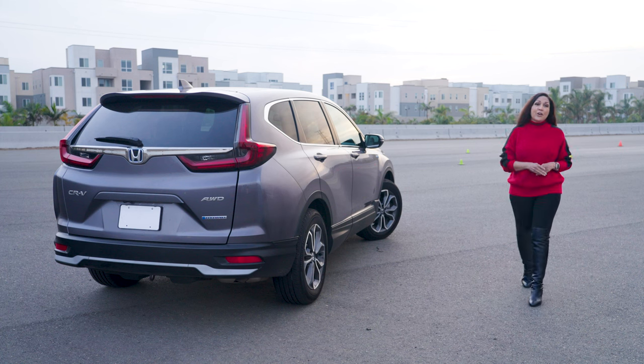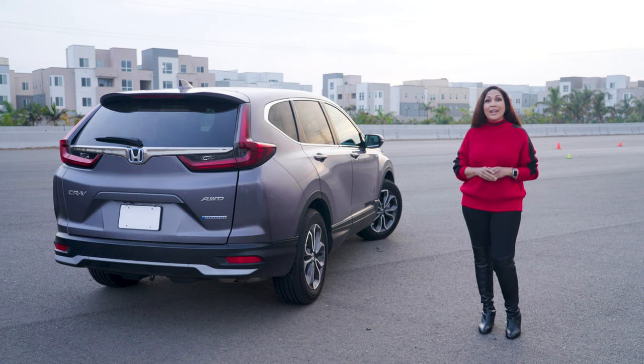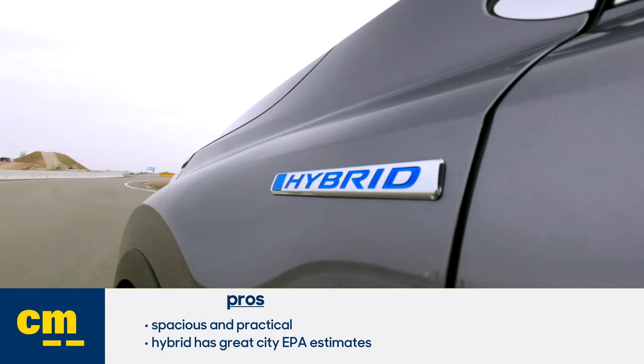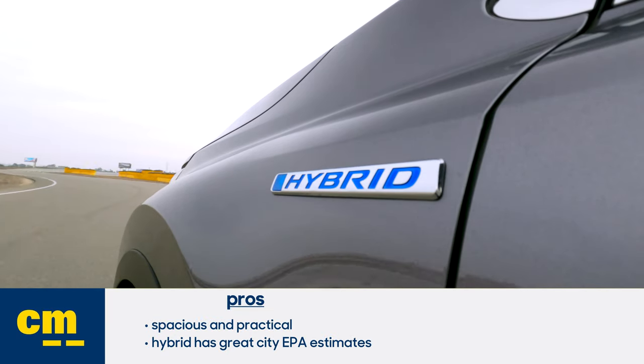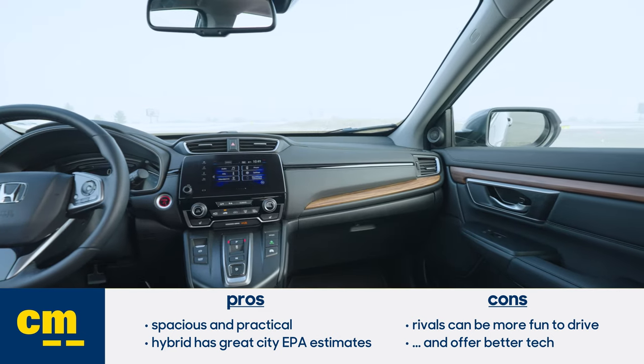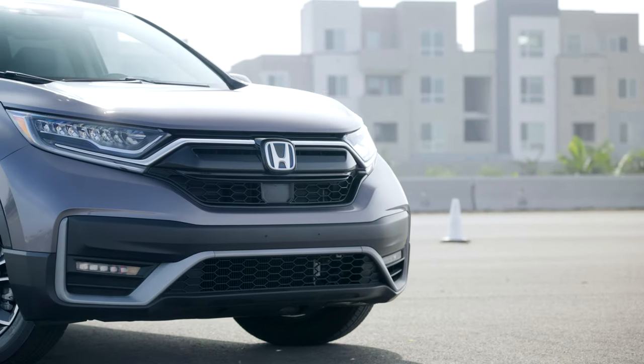So that's the Honda CR-V Hybrid. Is it the right car for you? If you like something that's extra comfortable and uber-practical, yes. Does the CR-V Hybrid get the nod over the standard? It makes a lot of sense, especially if you're doing a lot of city driving and your priority is to save at the pump. Just keep in mind that some rivals might be more fun to drive and more advanced in the tech department, but the CR-V is a great all-arounder.